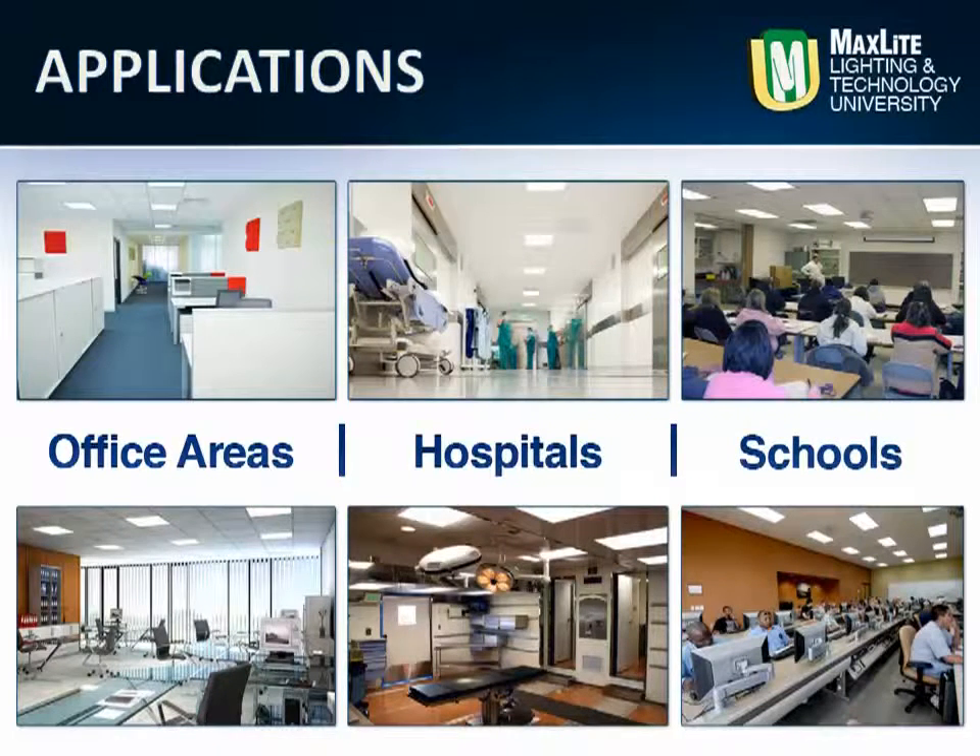With the Eco-T's compatibility with off-the-shelf controls, one can achieve an ROI in less than 2 years or better.